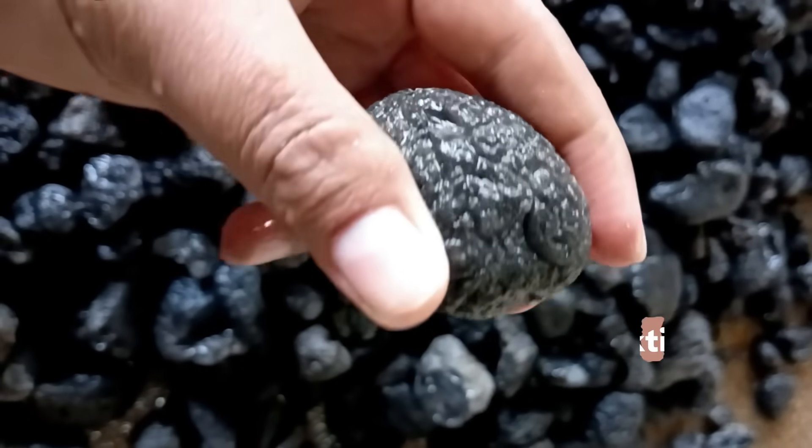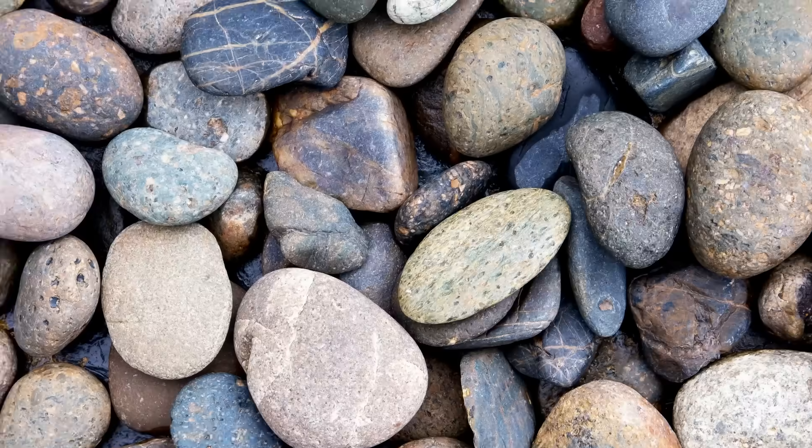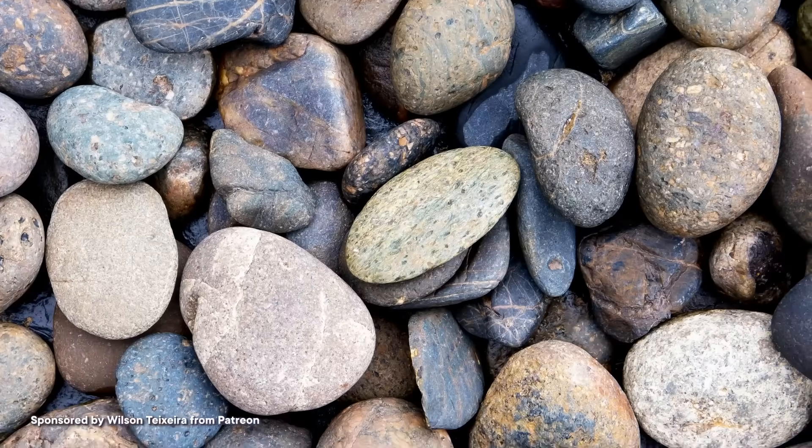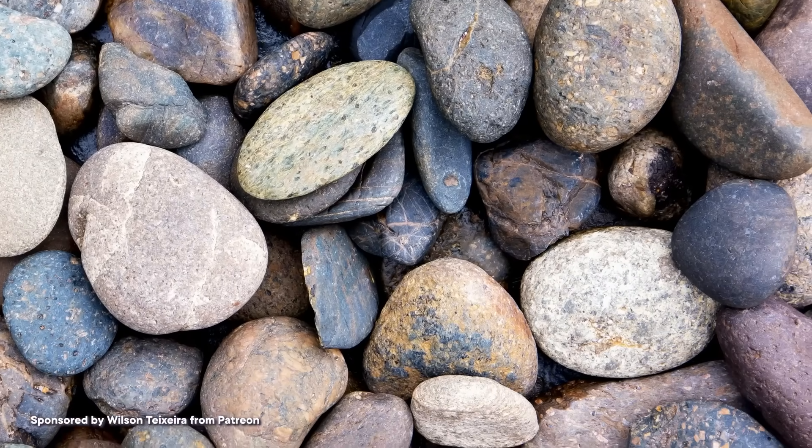It wasn't until the late 19th century that they started to catch the eye of Western scientists too. The glassy rocks are predominantly rounded, pitted pieces of silicate glass, and they were named tektites after the Greek word tektos, meaning melted. They tend to be found scattered among the normal rocks of an area, not in any big clusters or centralized deposits. So there wasn't much info to help anyone figure out how they formed in the first place.